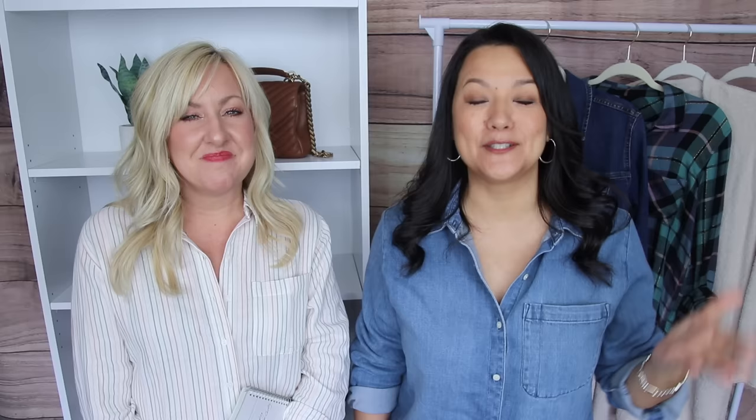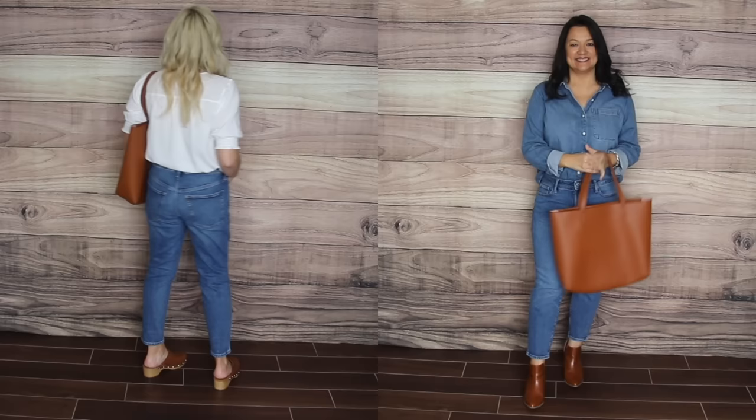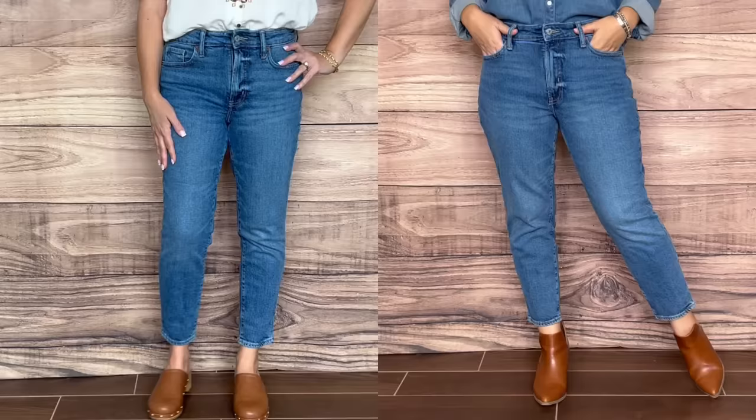We both contacted each other freaking out because we each found what we thought was the perfect dupe for AG jeans — and it turned out we both found the exact same pair. These have a beautiful wash, are under $50, and are currently on sale for 40% off. They range in sizes from double zero up to 30, in tall, regular, and petite. I picked it up in a 10 petite; Christina got a 4 petite. These are such a great dupe — a great everyday straight leg jean.